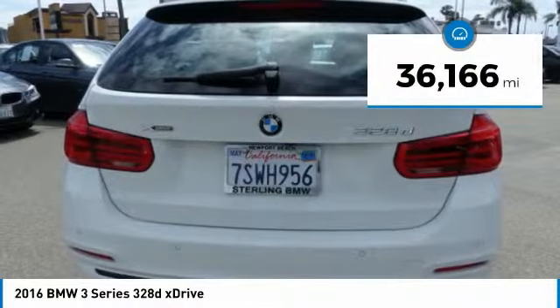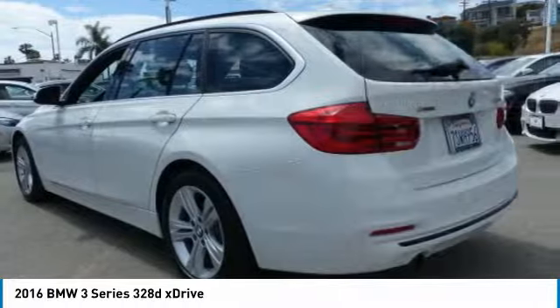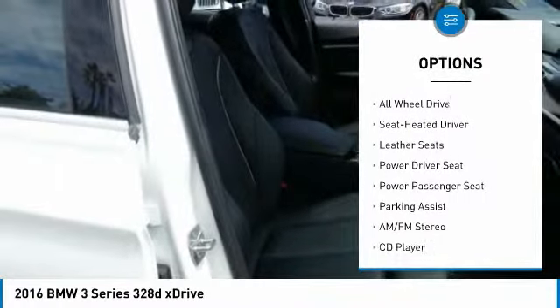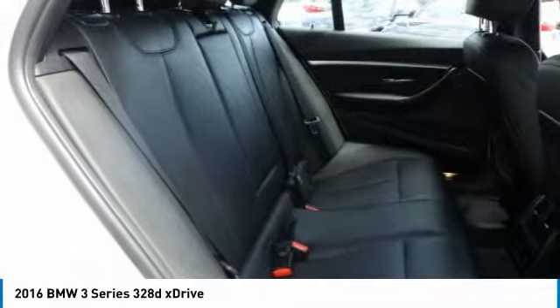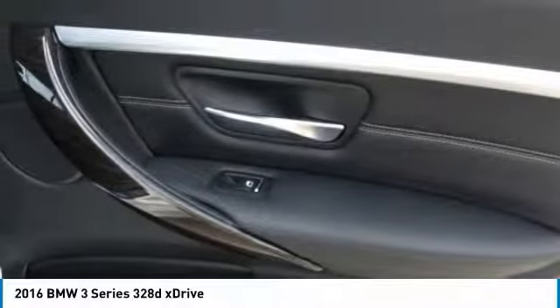This vehicle has less than 40,000 miles. Here are some of this vehicle's great options: navigation system, power passenger seat, traction control, anti-lock braking system, all-wheel drive, Bluetooth wireless data link for hands-free phone, air conditioning, moonroof, power steering, home link, garage door opener.